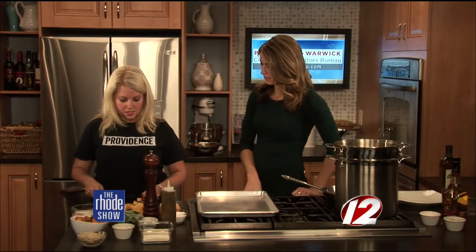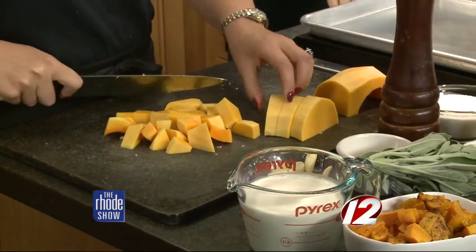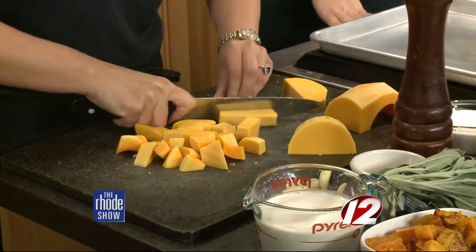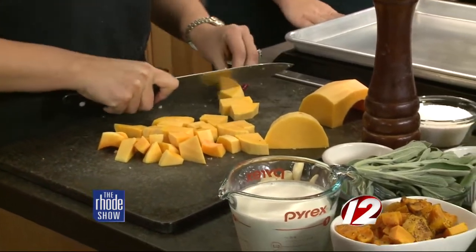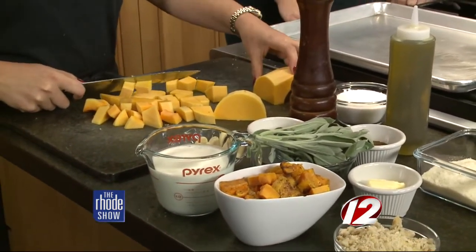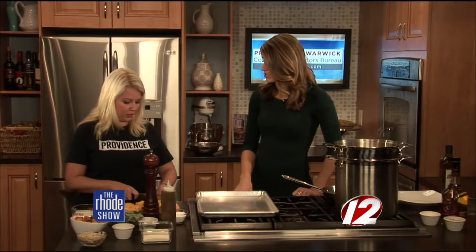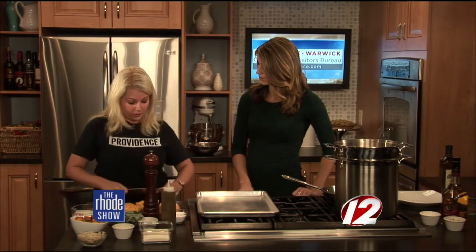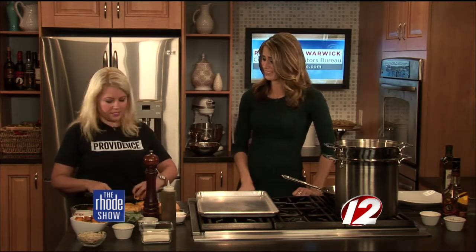Butternut squash — a fall favorite. We're going to cube it up and roast it for about 25 minutes at 400 degrees. What I would suggest to home cooks is to take some help from the store where they can. With butternut squash, the skin is really tough, so if you can buy it already peeled and already chopped, it might cost a few more cents a pound, but it definitely helps. Especially for a weeknight meal, anything that's going to make it quicker.